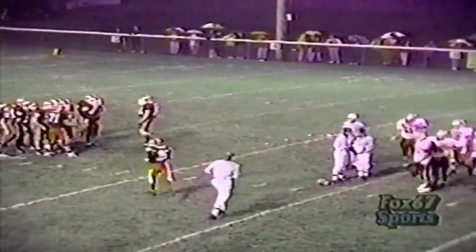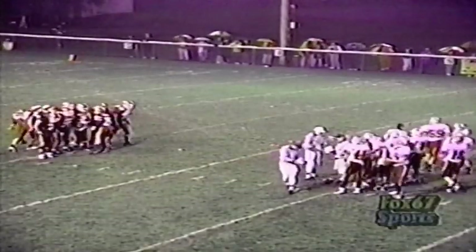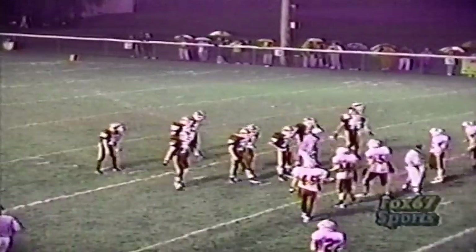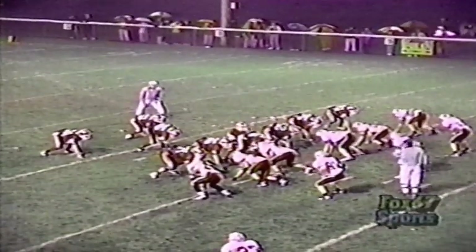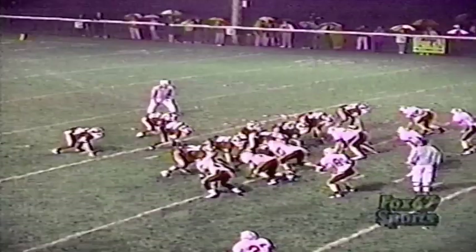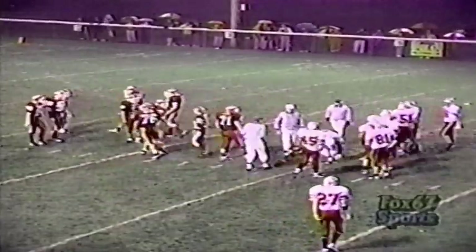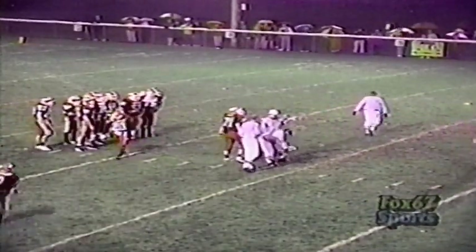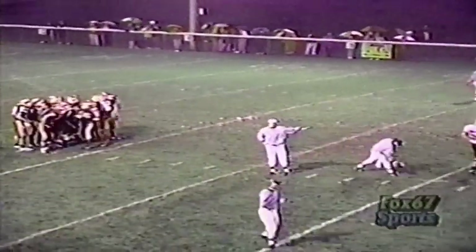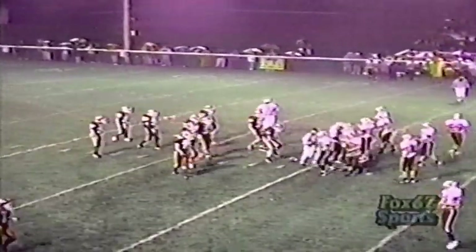Schmutz is number 20. The running backs are Jeff Powell — he's a good one, leads the region with over 800 yards rushing, number 24 — and Ryan Burkholder, number 32. This is a wishbone offense. It's a predominantly running formation, not too many pass plays out of it, but they have broken the bone with the right end split out wide. The fullback is about a yard or two behind the quarterback, and the two halfbacks a yard behind the fullback. It's a triple option offense, which shouldn't go well in this weather.